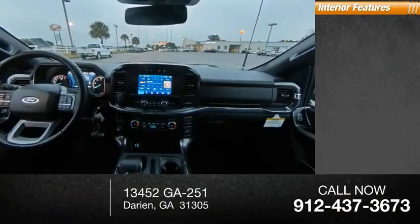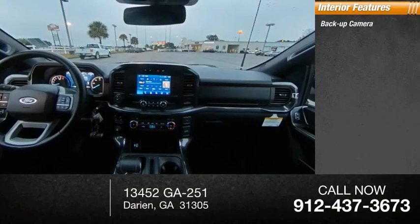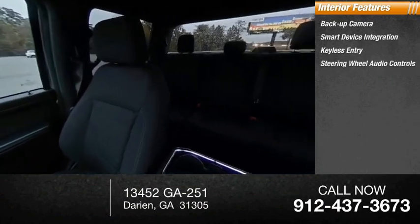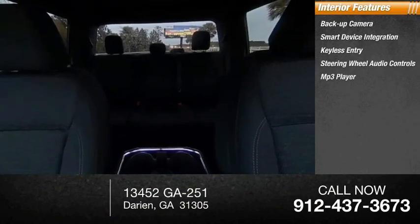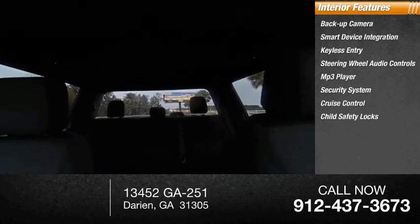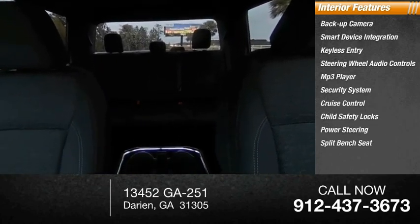Inside you'll find a backup camera, smart device integration, keyless entry, steering wheel audio controls, MP3 player, security system, cruise control, child safety locks, power steering, and a split bench seat.